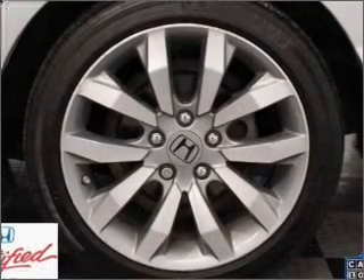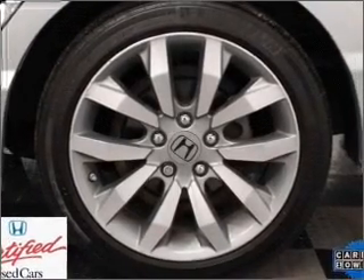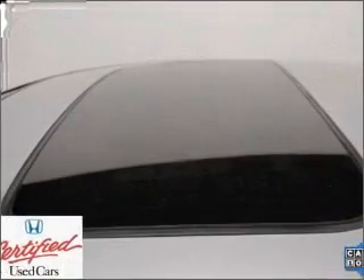Power and reliability are a great combination — this vehicle has both. Let us put you in the driver's seat today. Call or click to contact us.